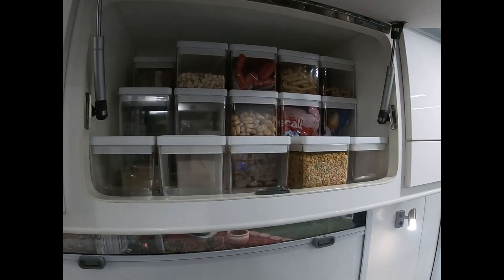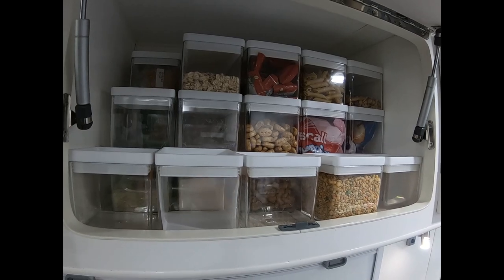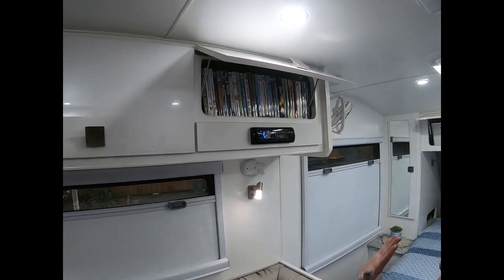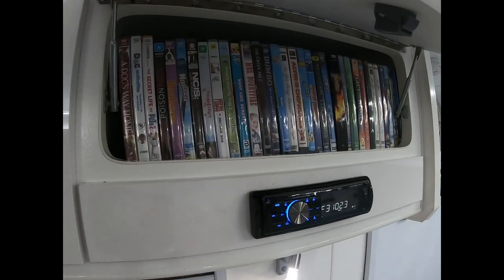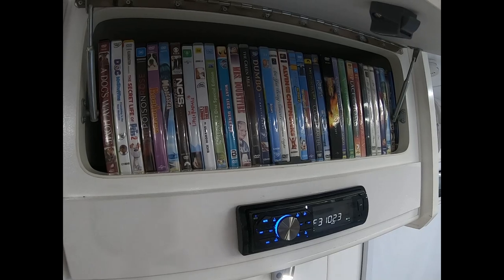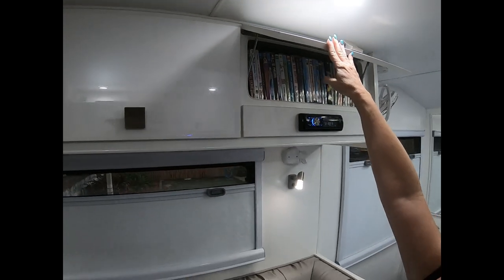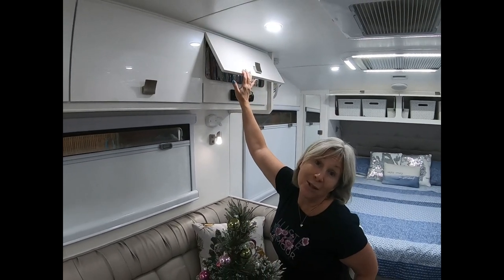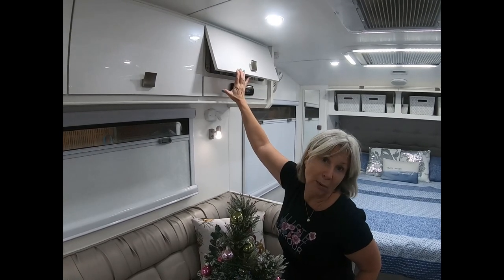We've also got them stacked throughout our fridge so that we can see everything extremely clearly all the way through. DVDs — we've had this in here ever since we started and it has always worked; we've not changed that. So that's a perfect thing when you've got a DVD TV and children. In our instance, we've got one daughter that loves watching videos, and I love watching miniseries such as Call the Midwife.